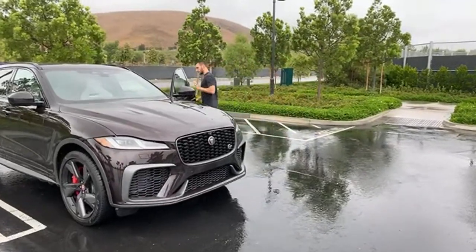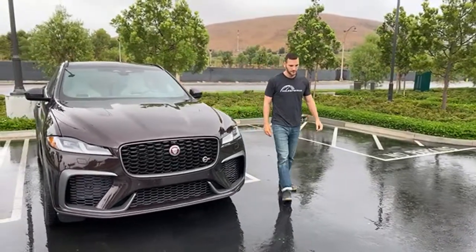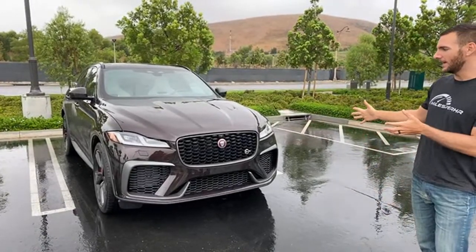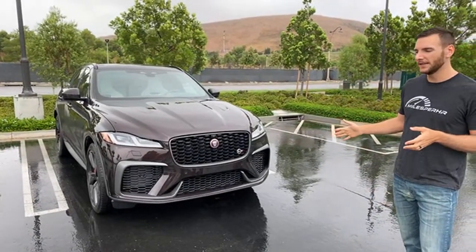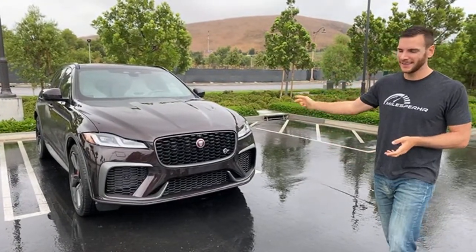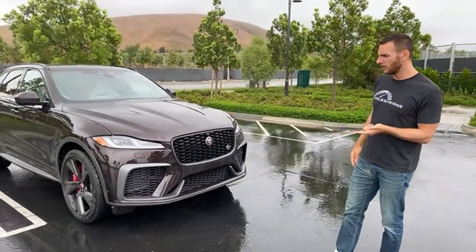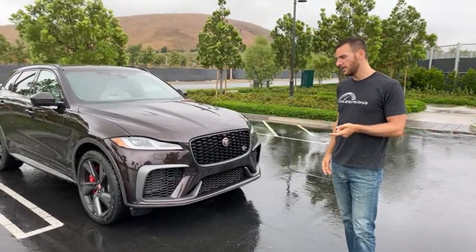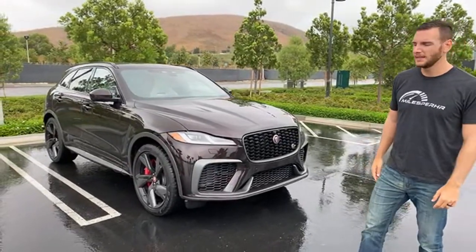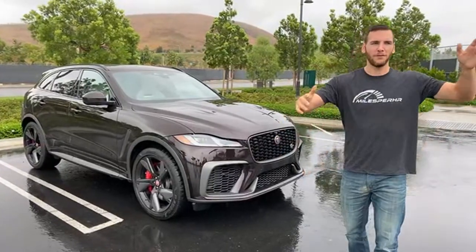Another question from Lonnie: how does this compare to an Acura MDX Type S? That's a midsize SUV — this is a compact SUV. The Acura MDX Type S makes 355 horsepower, almost 200 less than this one. This one is going to be more expensive to start. Acura hasn't announced pricing for the MDX Type S yet, but compact versus midsize, and 550 horsepower versus 355.